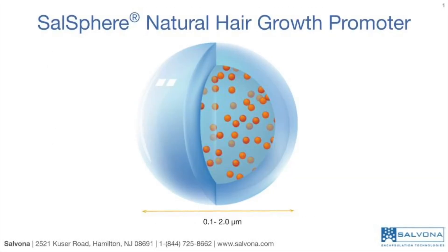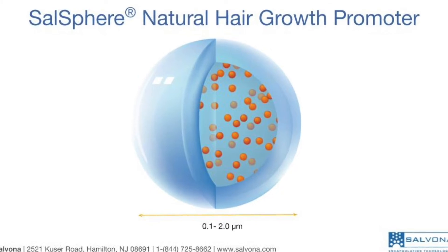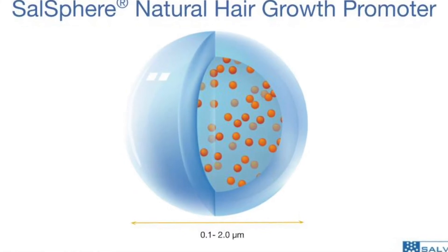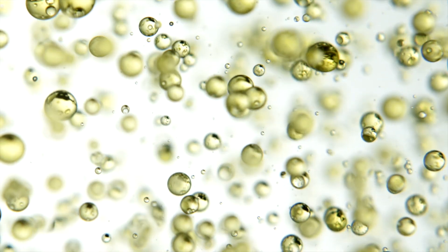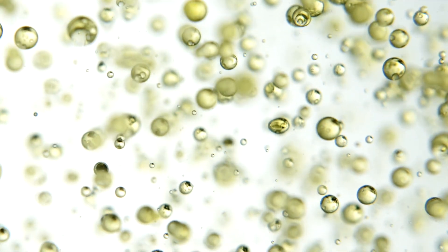The encapsulation technology is designed to enable the practical use of apple extract in cosmetic formulations. SunSphere technology is based on sub-micron spheres with a diameter of 0.1 to 2 microns. Prosianidin is encapsulated within the tiny core, and it is available as a white suspension.